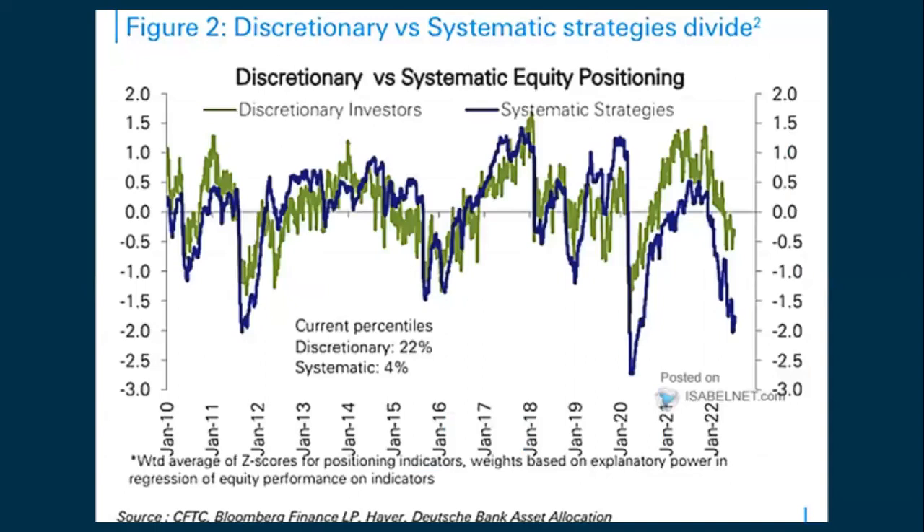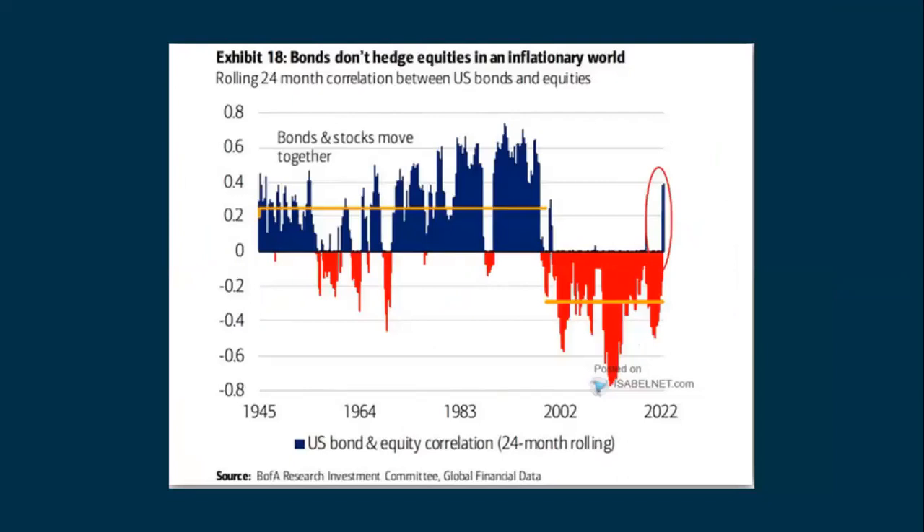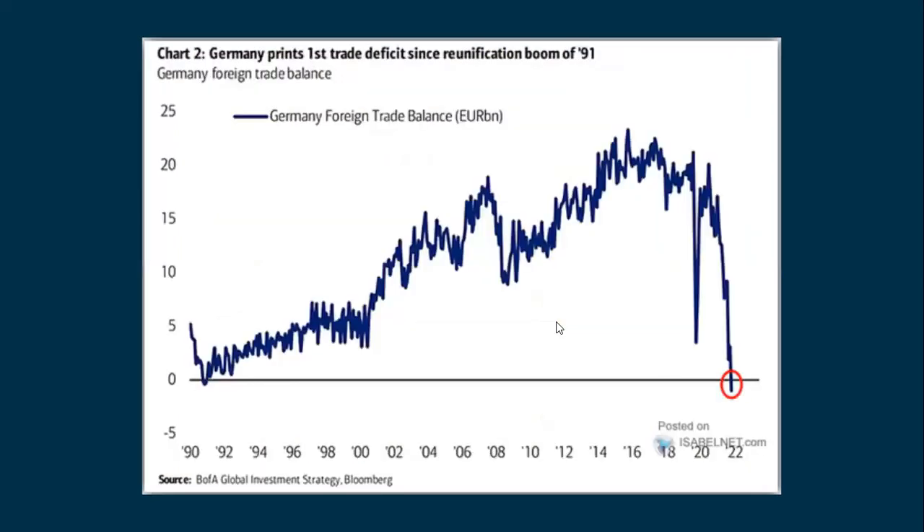Discretionary investors — those who can pick and choose — shown in green, are seeing real trouble against systematic strategies, those who write out a plan and don't deviate from it. Both are having trouble. This chart shows that bonds don't hedge equities in an inflationary world — bonds and stocks are now starting to move together. If inflation starts to get under control and bonds start going up, that could begin to help stocks.